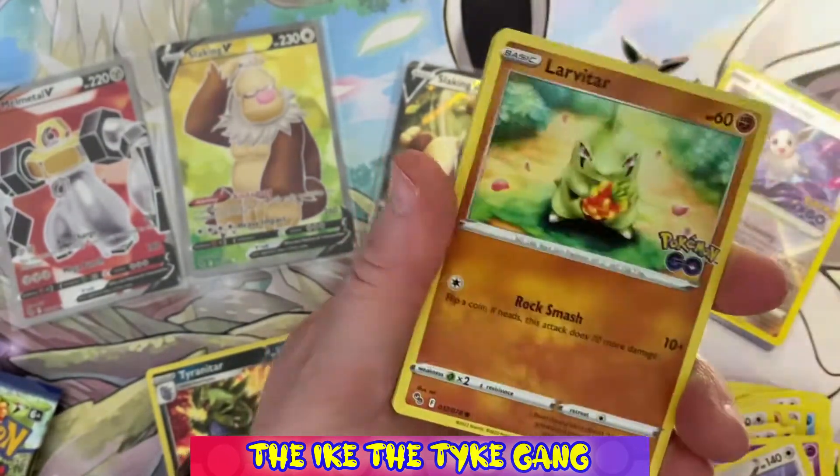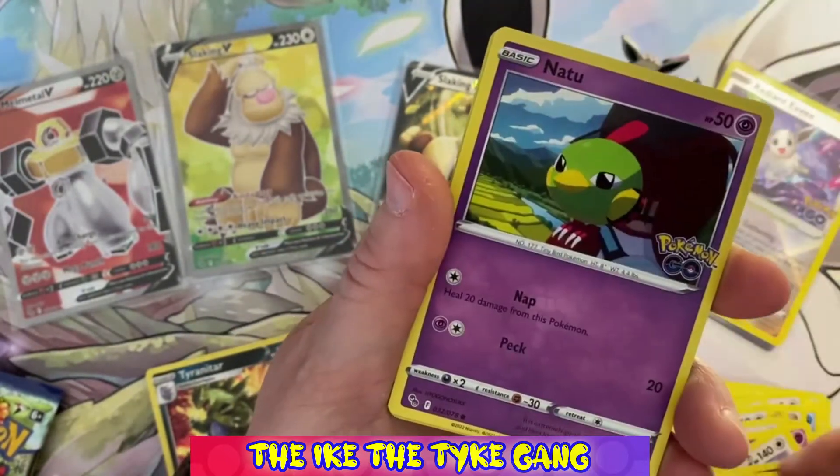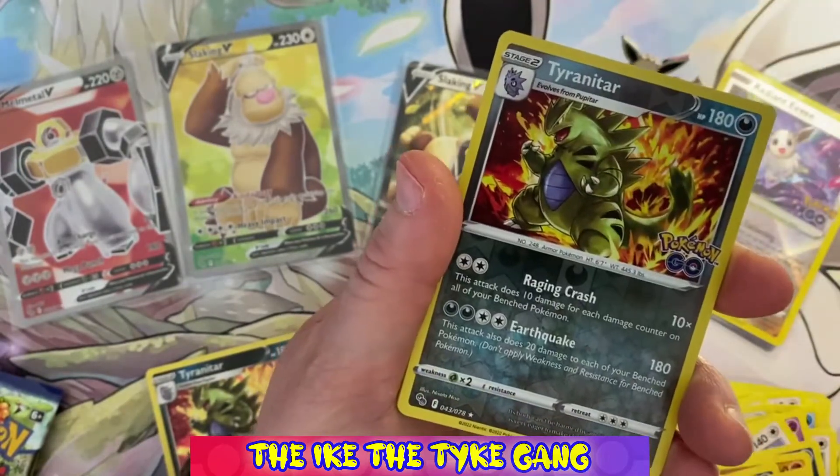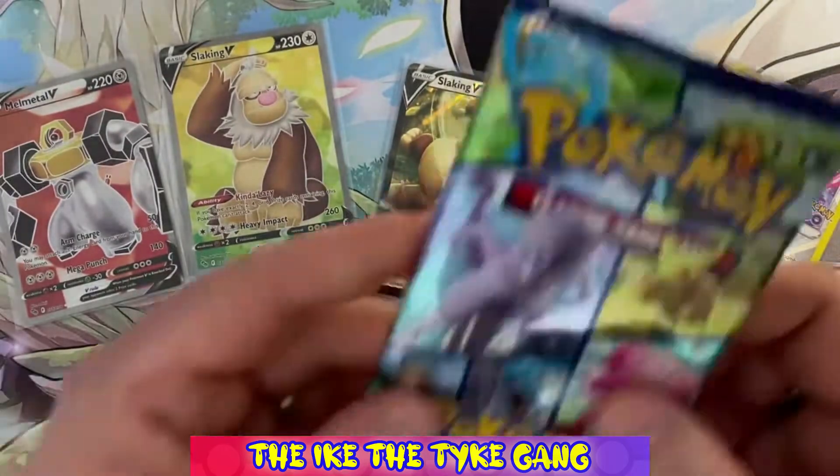Pack six: Lunatone, Unpheasant, Alolan Rattata, Larvitar, Alolan Raticate, Ambipom, Natu, a reverse Tyranitar — and a holo Blissey. I can't remember if we got that in the last box or not — that might be another new holo, so we're doing quite well. Two packs left to go.